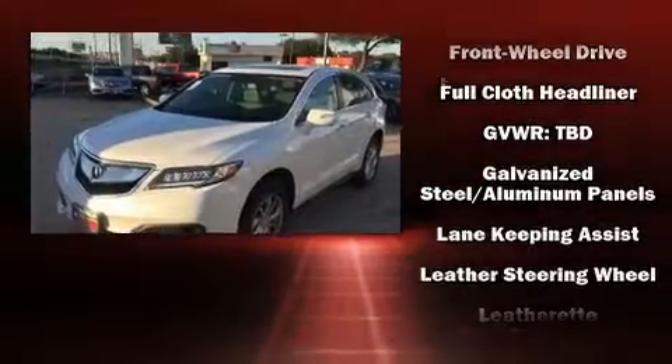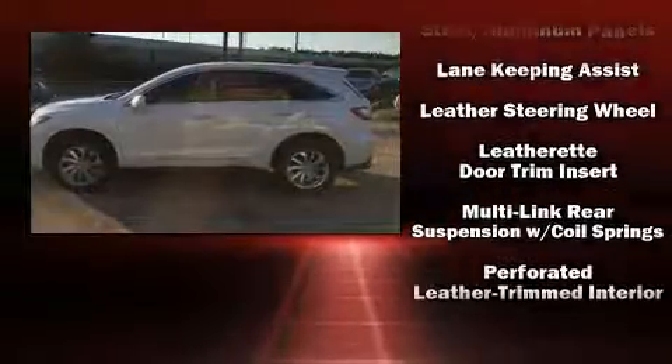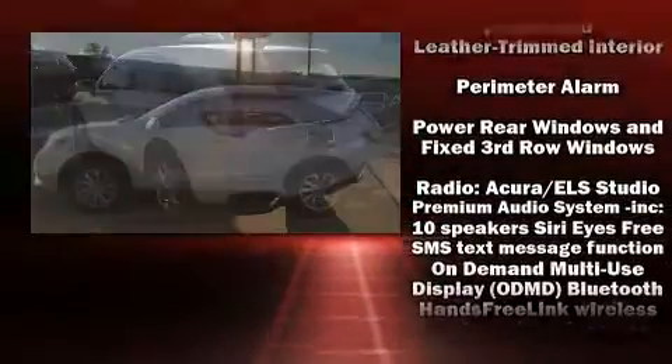Acura prioritized fit and finish as evidenced by heated seats, lane departure warning, and much more.